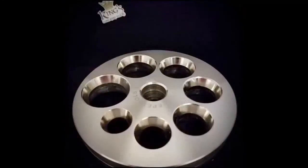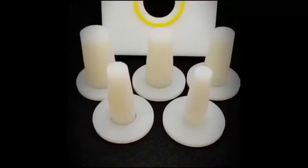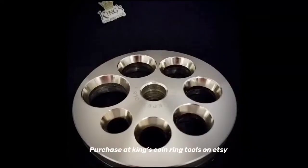Let's give a special shout out to the tool companies that make our job easier: Peppy Tools and King Coin Ring Tools. Check out their websites.